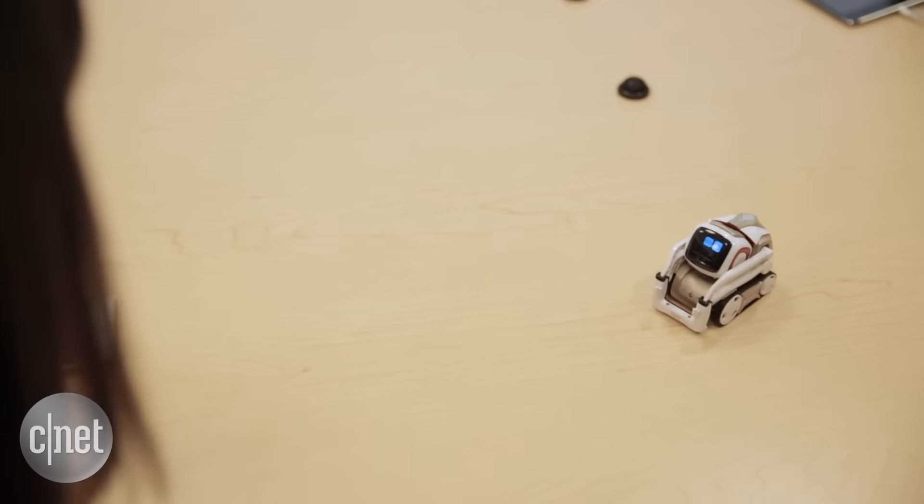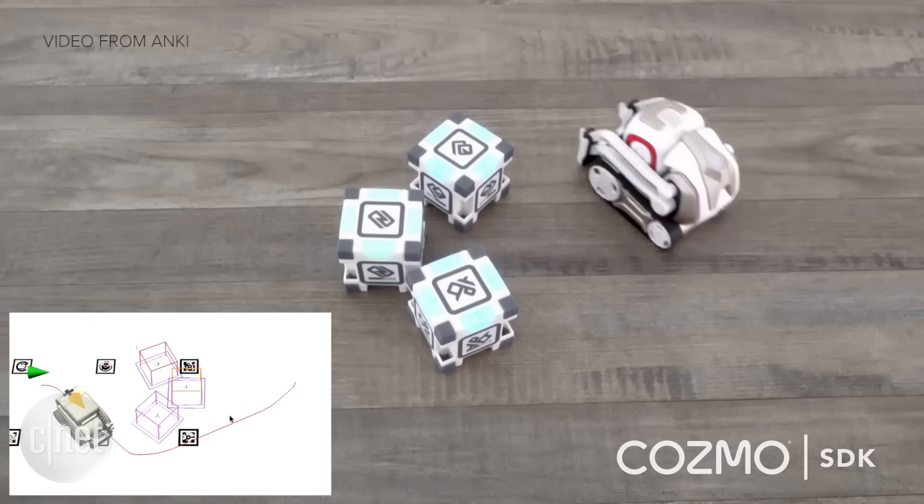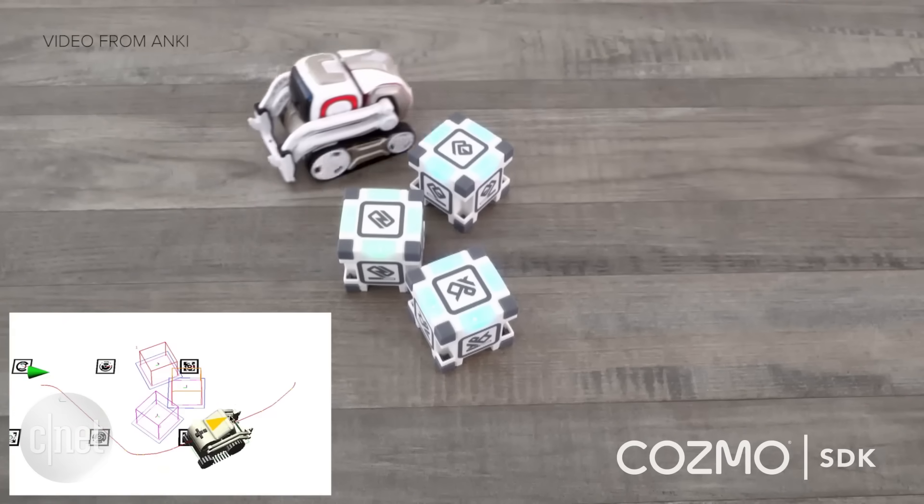Cosmo uses computer vision to recognize faces, so he gets to know who's in the room. He also maps out the world around him to avoid obstacles.